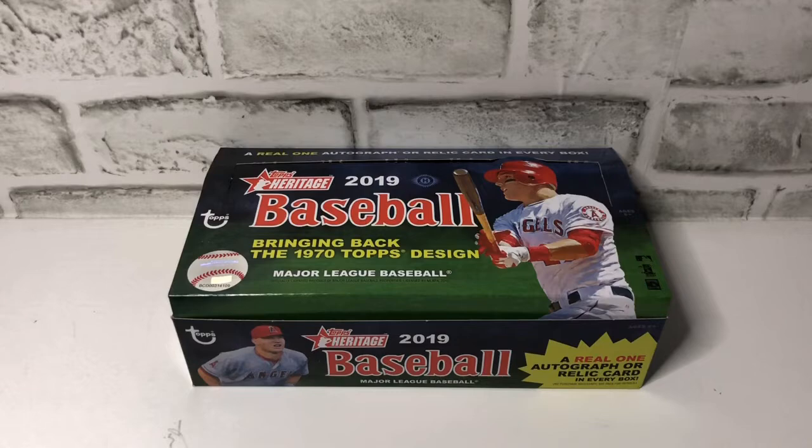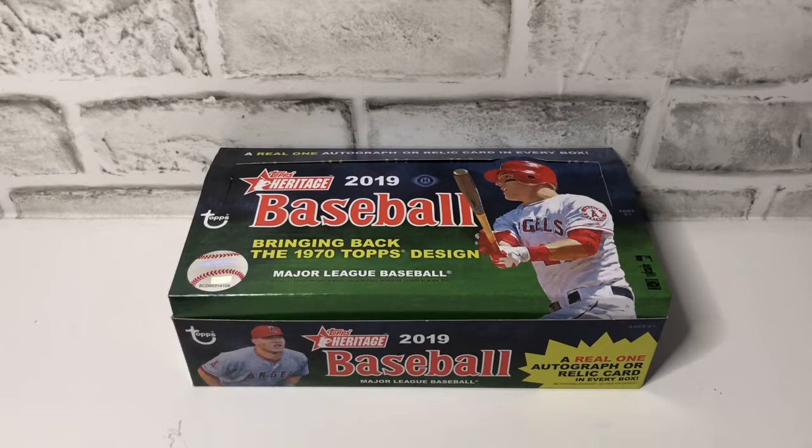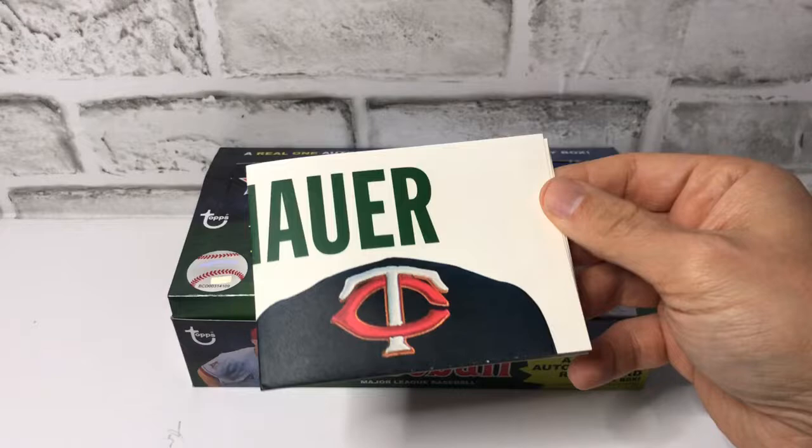I had this Nolan Ryan box loader to the Mets. We also received this — I'm not going to open it because I don't want to mess it up. This is a Joe Maurer 28 of 30 poster that's included as a box topper.